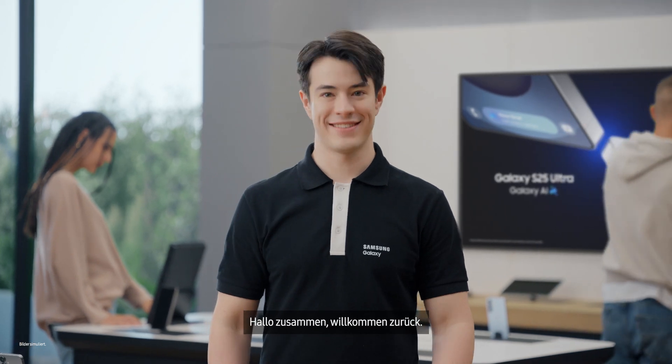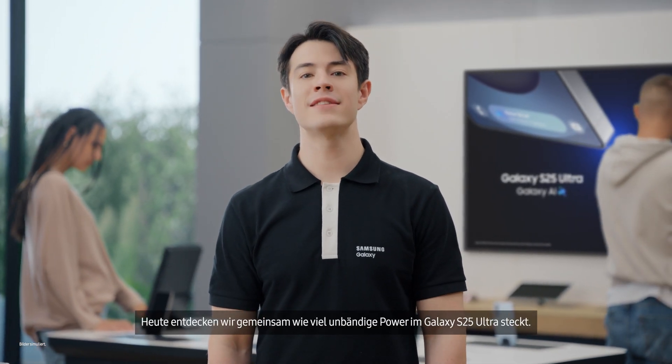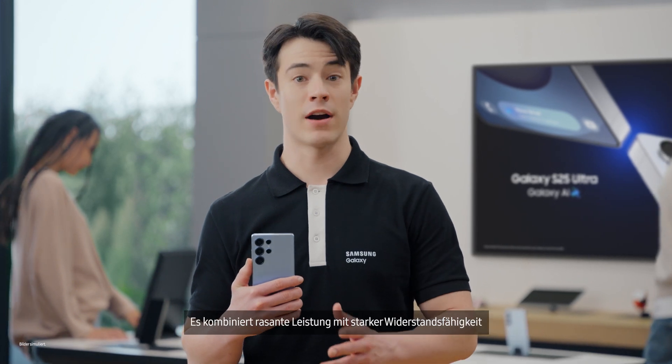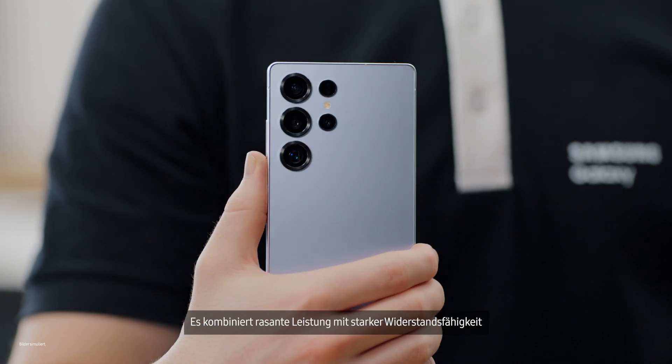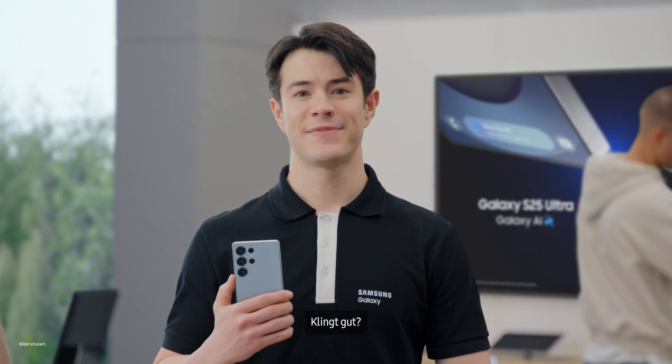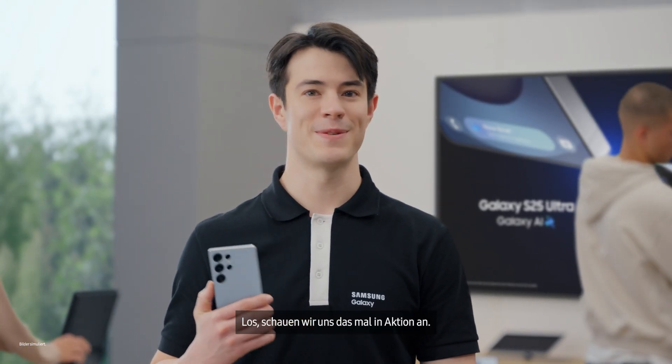Hi everyone, welcome back. Today we'll be exploring the unstoppable power of the Galaxy S25 Ultra, combining unparalleled performance with unbeatable durability to power you all day long for all new ways to play. Sound good? Come on, let's go see it in action.